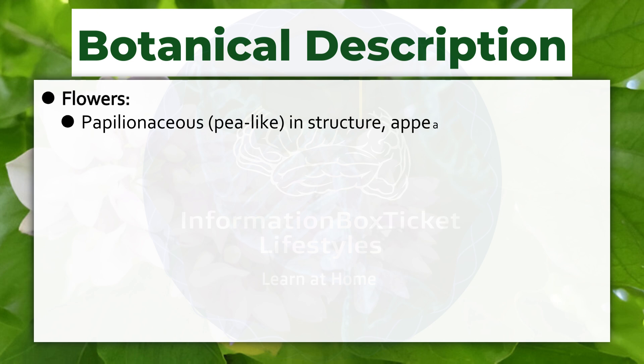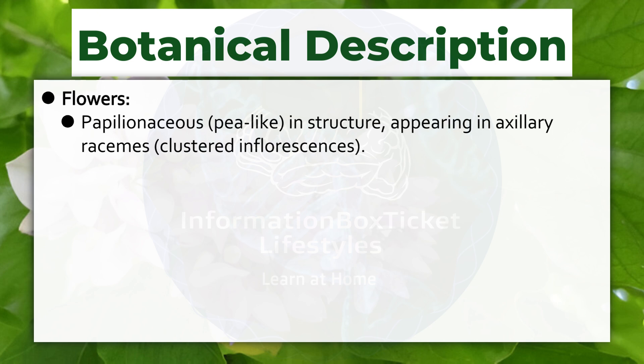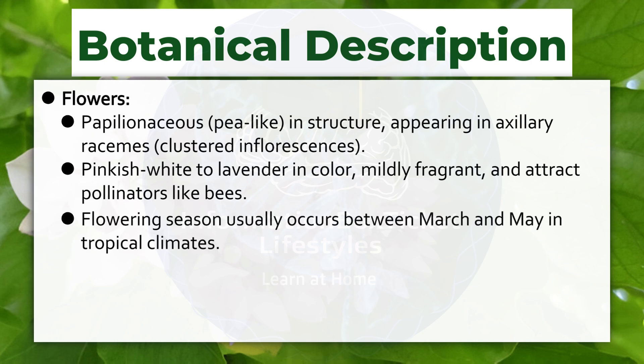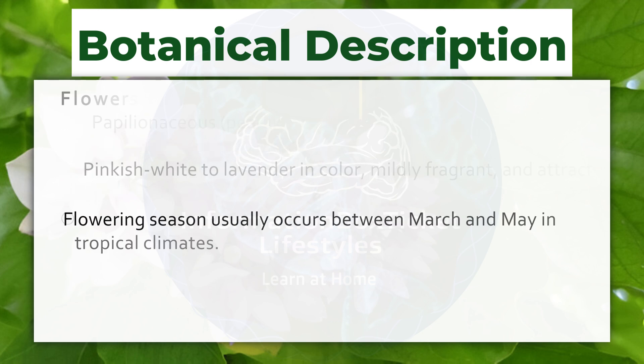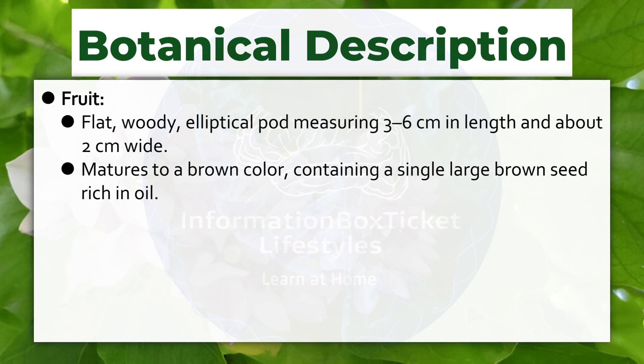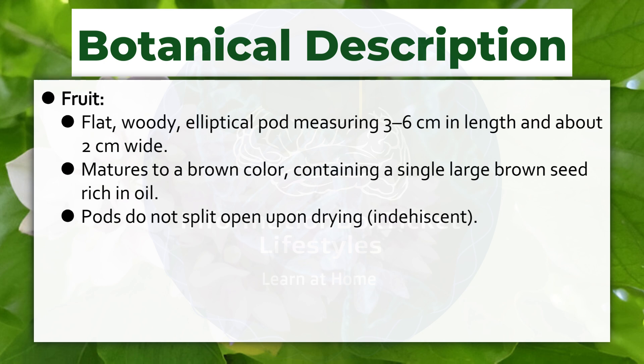Flowers: papilionaceous, pea-like in structure, appearing in axillary racemes clustered in inflorescences. Pinkish-white to lavender in color, mildly fragrant, and attract pollinators like bees. Flowering season usually occurs between March and May in tropical climates. Fruit: flat, woody, elliptical pod measuring three to six centimeters in length and about two centimeters wide. Matures to a brown color, containing a single large brown seed rich in oil. Pods do not split open upon drying — indehiscent.